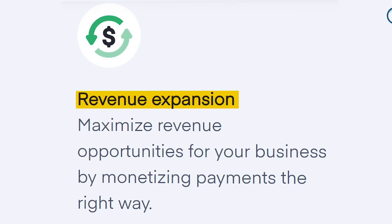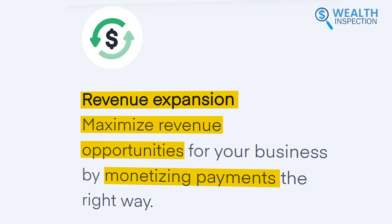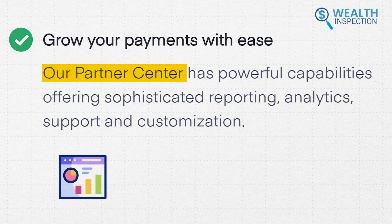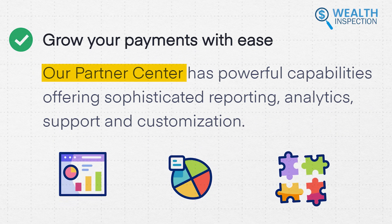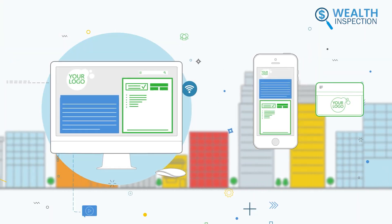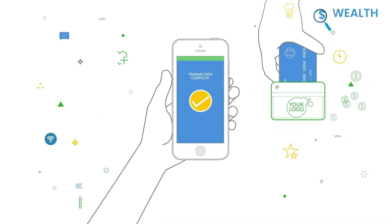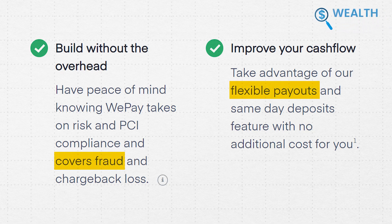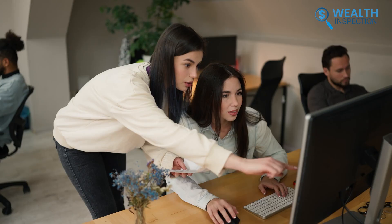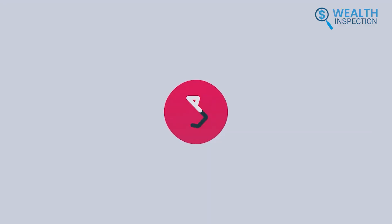The revenue expansion feature was notable. It helped us maximize revenue opportunities by monetizing payments effectively. The partner center offered robust reporting, analytics, and customization capabilities, which made it easier to manage our payment processes. One feature we found invaluable was WePay's handling of risk and payment card industry compliance, which gave us peace of mind. The flexible payouts and fraud coverage were also significant benefits. We recommend WePay to any organization looking to automate payment processing while ensuring security and efficiency.